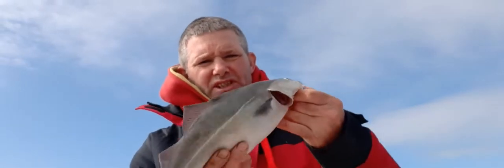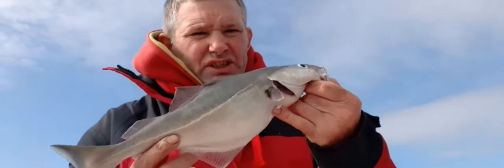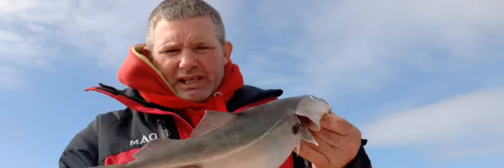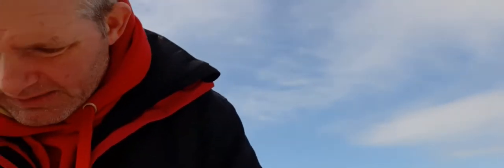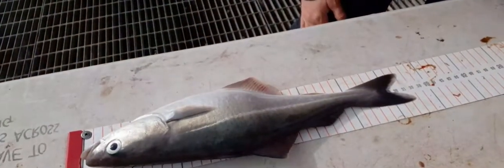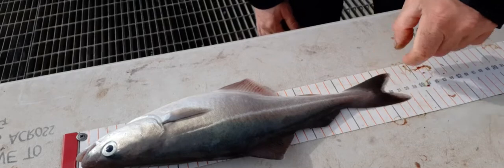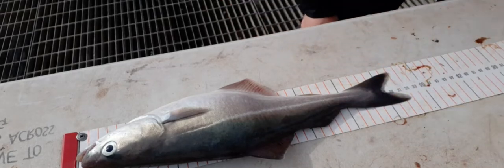The coalfish — we've just re-weighed it, he's in the shot scales and it was weighed in at 1.3 pound. It measures 37 centimetres, can you see that? 37 centimetres. So yeah, that is a nice specimen from a coalfish.